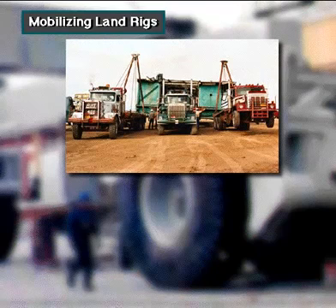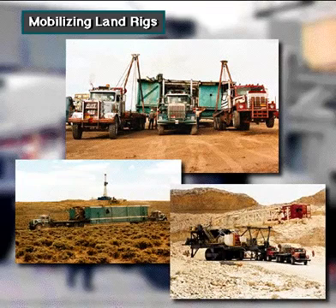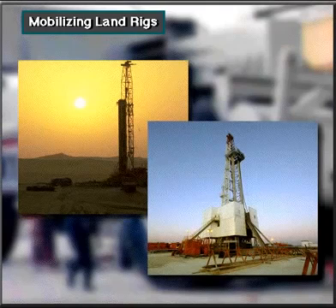Crew members can move land rigs on trucks, tractors, trailers, barges, helicopters, heavy rolling gear, skids, and in rare cases on specialized air pressurized equipment. Small light duty rigs are pretty simple to move, while ultra heavy land rigs can be difficult to move.